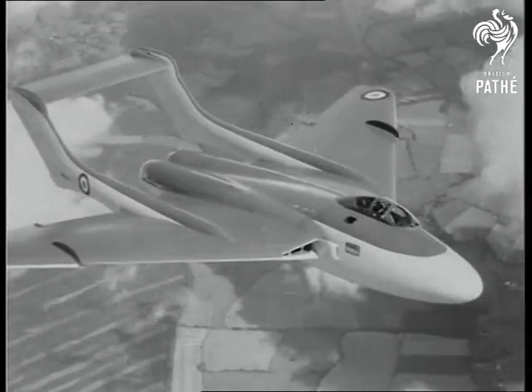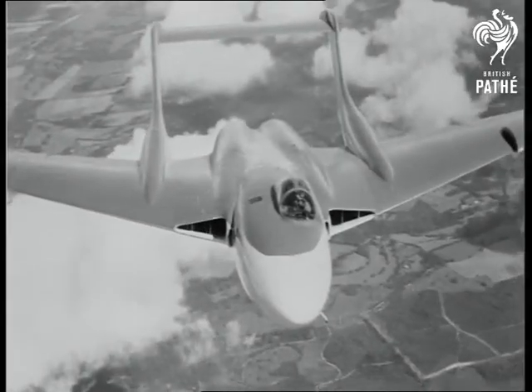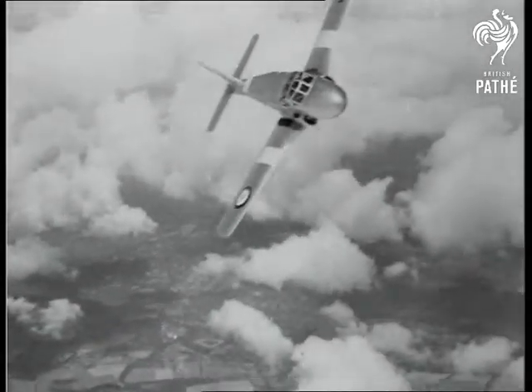High above the crowds, a de Havilland 110. This sleek all-weather fighter is powered by two Rolls-Royce Avon engines. The little Jet Provost shows its paces — this is the Air Force's standard jet trainer.